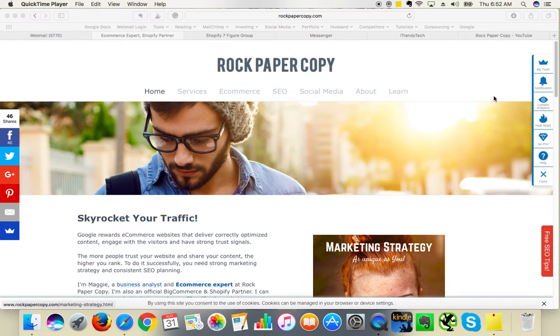Hi guys, this is Maggie from Rock Paper Copy and you can find us on www.rockpapercopy.com. We can help you with website optimization, SEO and social media marketing.